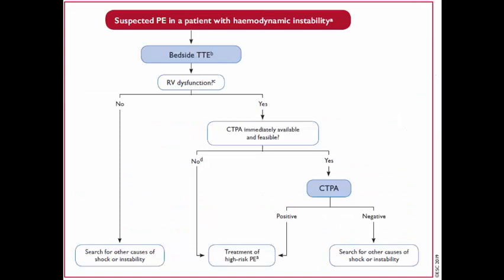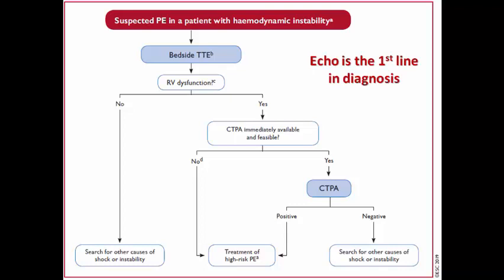That's why the task force used two separate algorithms. The first is for suspected pulmonary embolism in a patient with hemodynamic instability — echo is the first line in diagnosis. If it doesn't show any signs of RV strain, we need to search for other causes of shock. If it shows signs of RV strain, CT pulmonary angiography can be used; but if CT is not immediately available, we can confirm high-risk pulmonary embolism and start thrombolytic infusion.